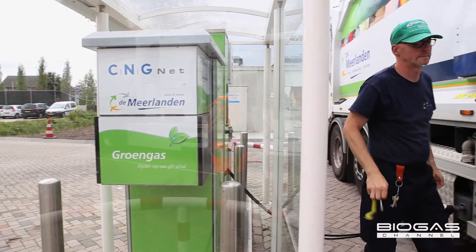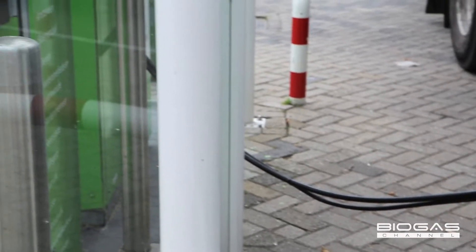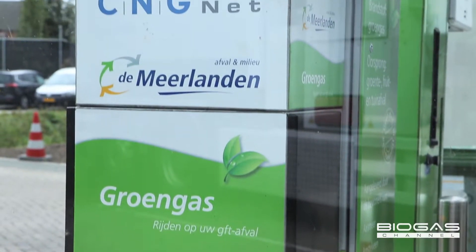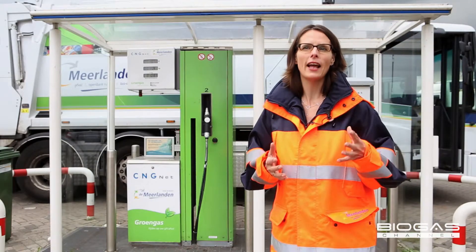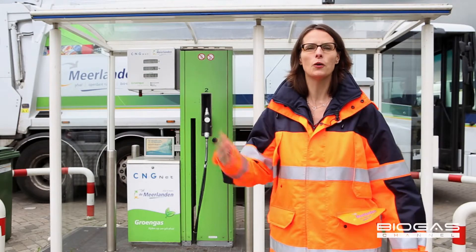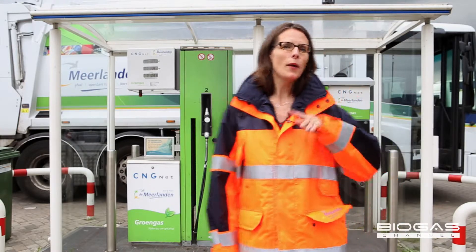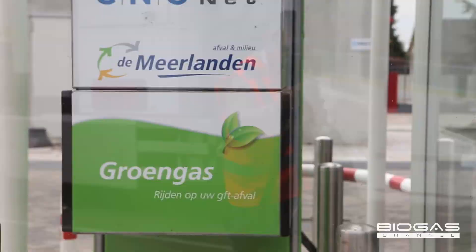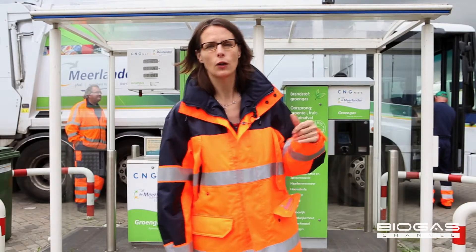We are now in front of a gas station where our citizens get rid of their organic waste. We basically use that waste to make green gas, and we have our garbage trucks drive on that green gas to collect new bio waste to make even more green gas. Pretty neat system. Now I'd like to go to a visual very close to our composting and fermentation plant that will show in more detail how we make the green gas. So follow me.